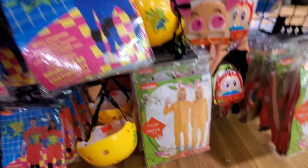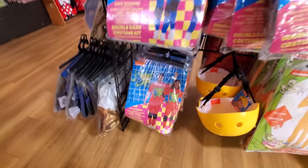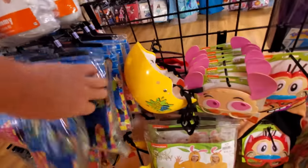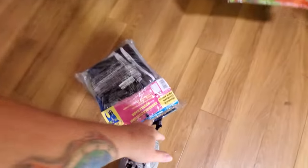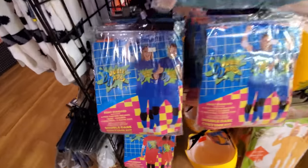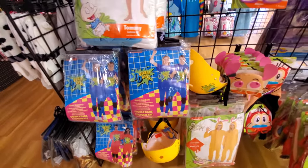Look at this — Ren and Stimpy. Double Dare! You got the blue team and the pink team. I wonder if there's other colors. I don't see any others — just blue and pink. That's funny. Give me a thumbs up if you guys remember watching Double Dare. Man, I love that show.